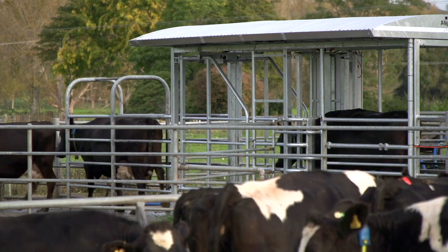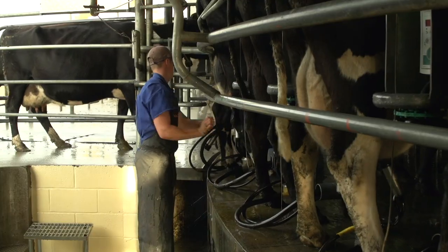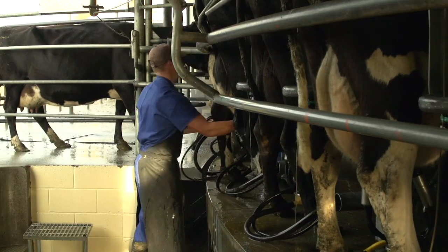Combined with the Allflex drafting gate, cows that are identified on the system are drafted out during milking, ready for insemination or inspection by a vet.